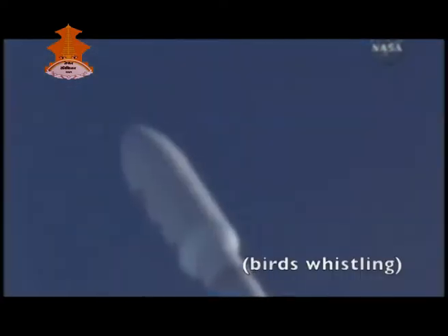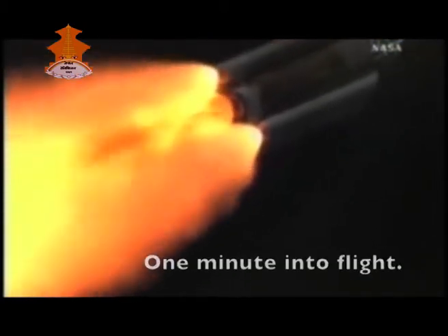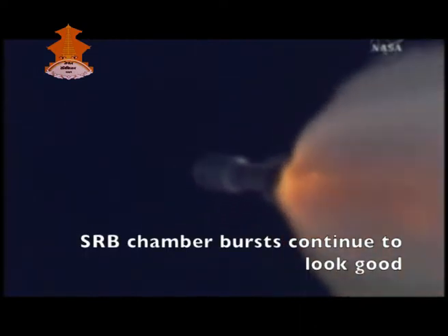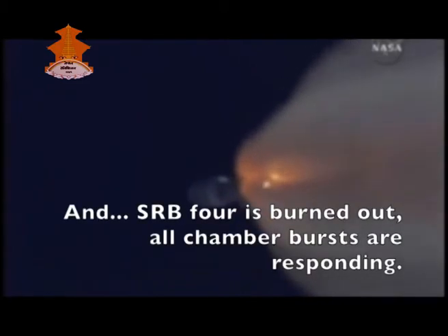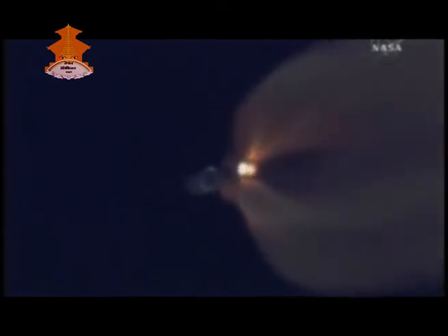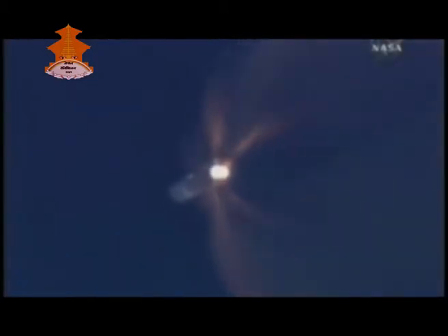We communicate with it by sending radio signals back and forth using very large radio dishes — one in the US, one in Spain, one in Australia, each 80 meters across. It's like a satellite dish, except instead of being thousands of kilometers away, the spacecraft is billions of kilometers away, so you need a much bigger dish with more power. You can think of our spacecraft like a mobile phone — it has a camera, a radio, and a battery. We click a picture and hit send, and it gets beamed back to Australia.